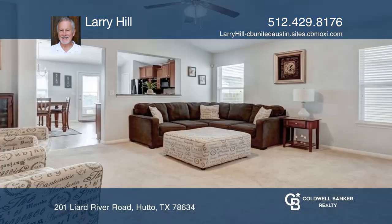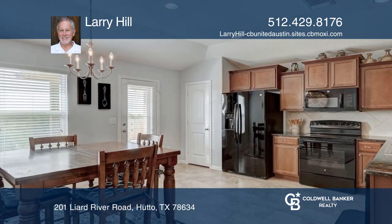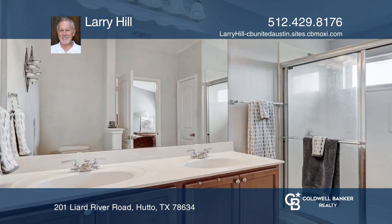This four-bedroom, two-bath home in the highly sought-after Riverwalk neighborhood offers a living family room leading to a large kitchen and dining area. The primary bedroom has a walk-in closet, ceiling fan, and an ensuite bath.